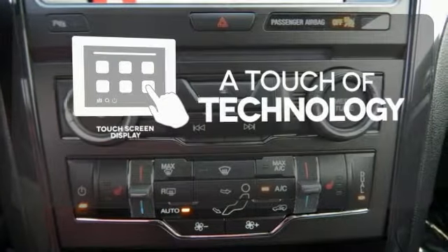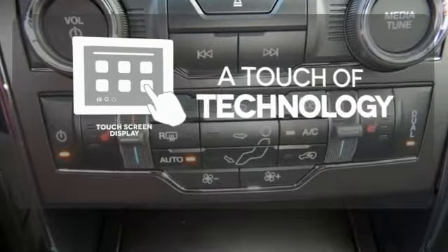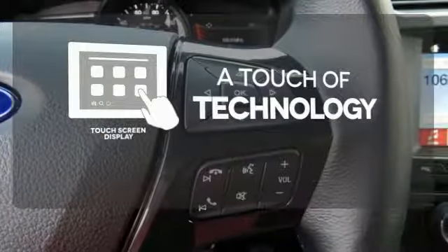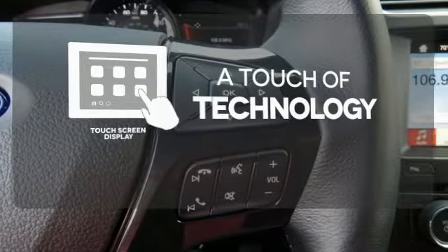Say goodbye to an endless array of confusing knobs and buttons, and say hello to attractive and seamlessly integrated technology with the included touch screen display.